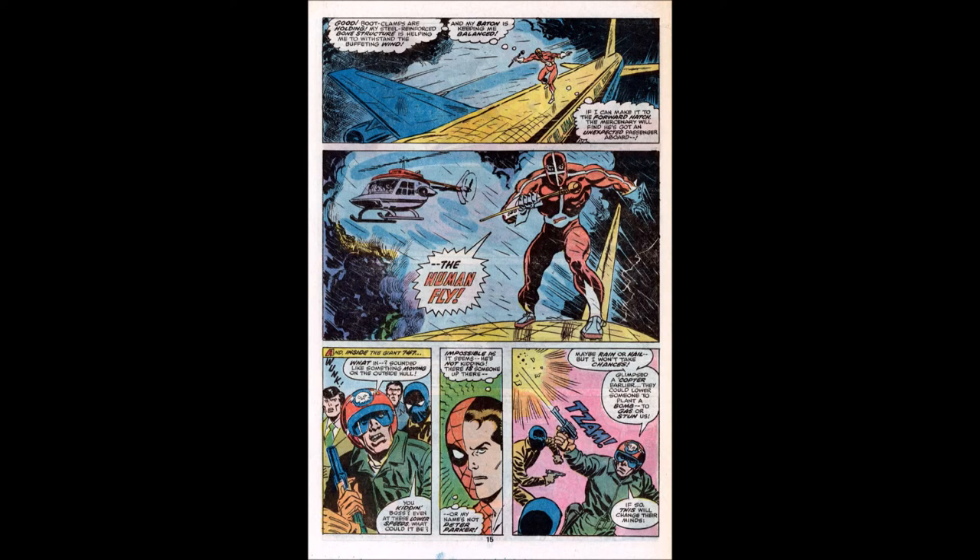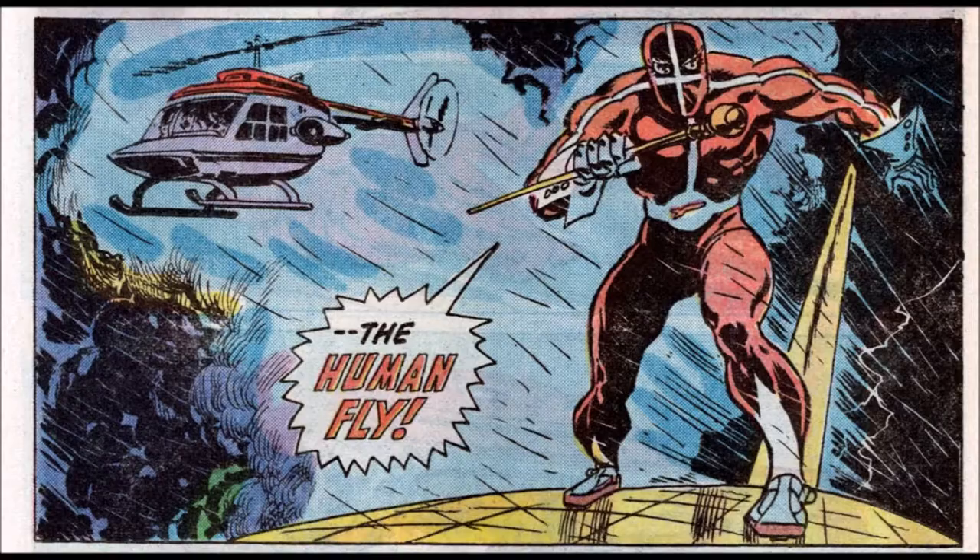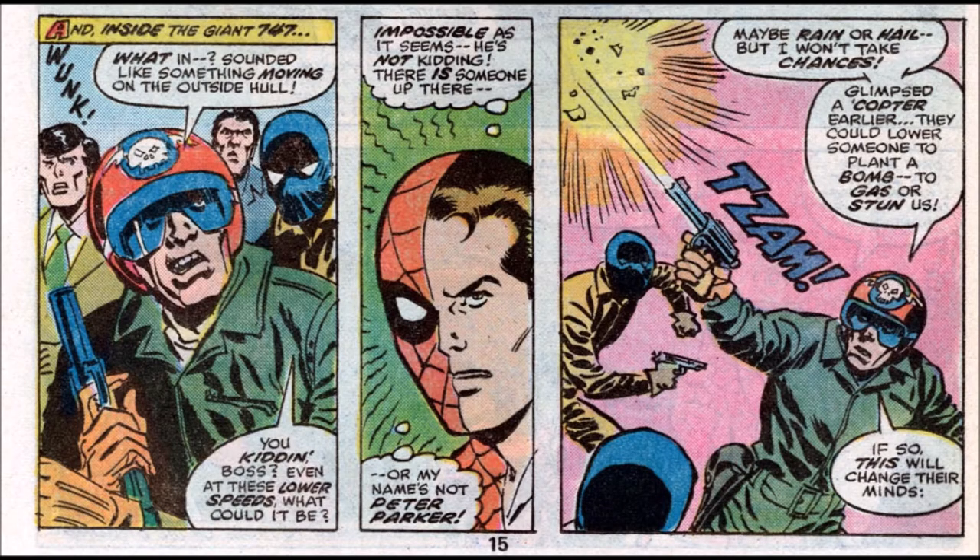The job is done and the Human Fly continues to make his walk across the plane, giving himself a pep talk: "Boot clamps are holding. My steel-reinforced bone structure is helping me withstand the wind, and my baton is keeping me balanced. If I can make it to the forward hatch, the mercenary will find he's got an unexpected passenger." But they can actually hear the clunking inside the plane and the terrorists are confused — even at these lower speeds, what could be out there? Spider-Man's senses are going off.